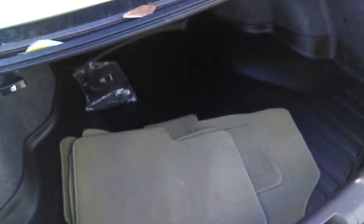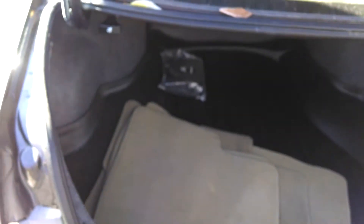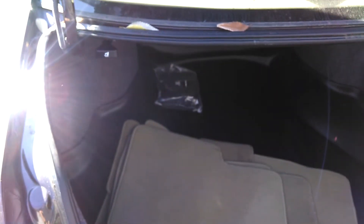In the back, it also comes with a trunk tray — a plastic liner that will keep any dirt, flowers, or anything you're carrying from spilling onto the cloth. There's also a latch right here that will lower the back seats, and a first aid kit in there as well. Here are the floor mats for the car.